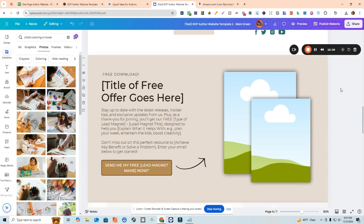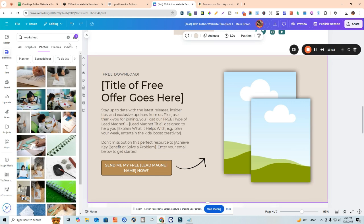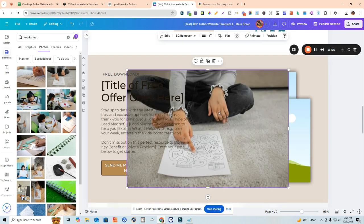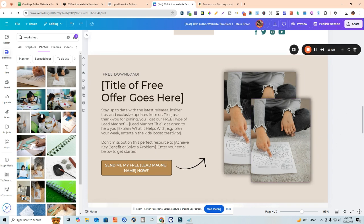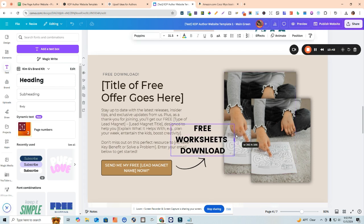This is one of the most important sections of the website - it gives you the ability to build your email list. One of the things you definitely want to do if you're building a brand is give your folks an opportunity to opt in to your email list. This entire section is about that - it has 'Free Download,' you can add the title of the freebie you're giving away, add a little blurb, and add images of the free thing you're giving away, such as worksheets.